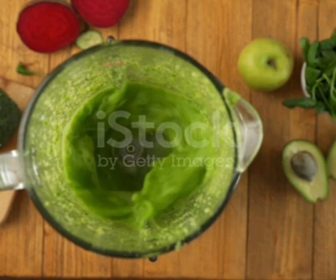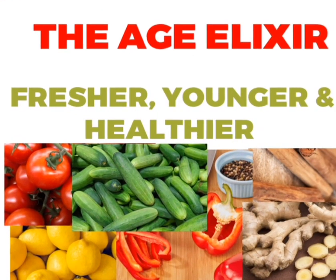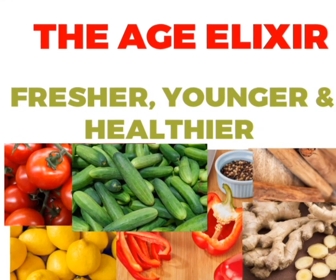You can also add an extra teaspoon of organic apple cider vinegar or any natural sweetener of your choice. Let this be your daily habit and you will be rewarded with a healthier, brighter, glowing skin and body in spite of your age.